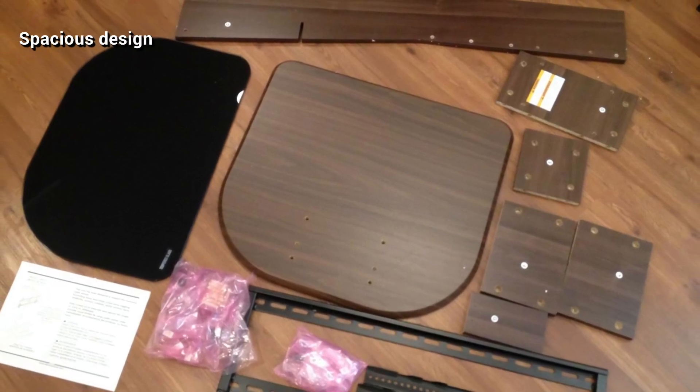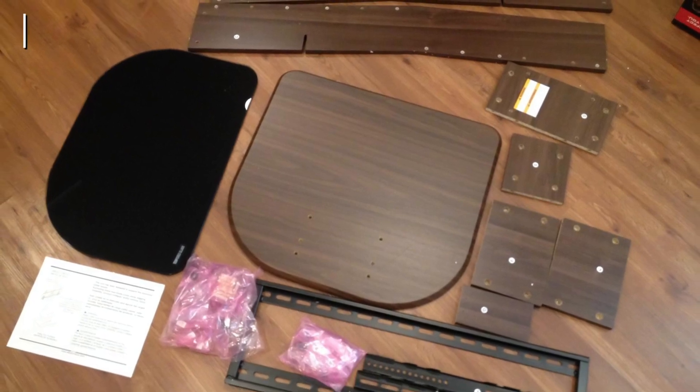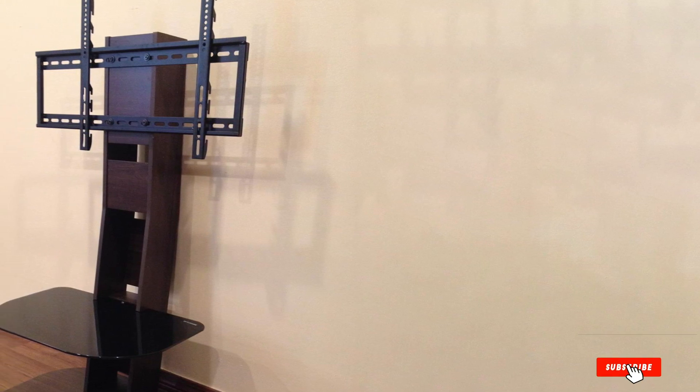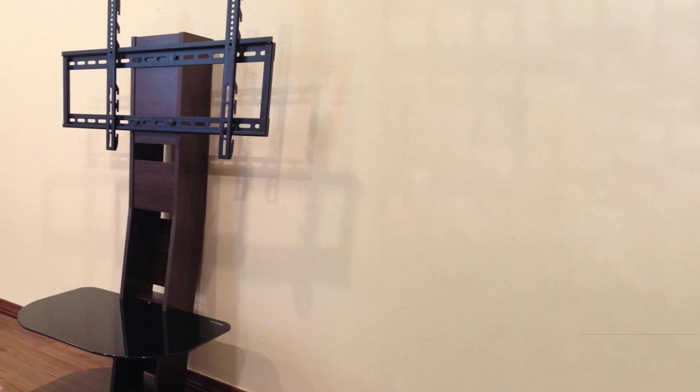This stand requires a minimum time for assembly and can be placed in dorms, family rooms, and bedrooms. It also features two roomy and sturdy floating shelves that can easily accommodate your TV accessories. It also comes with space for accommodating bookshelf speakers in its unique design.